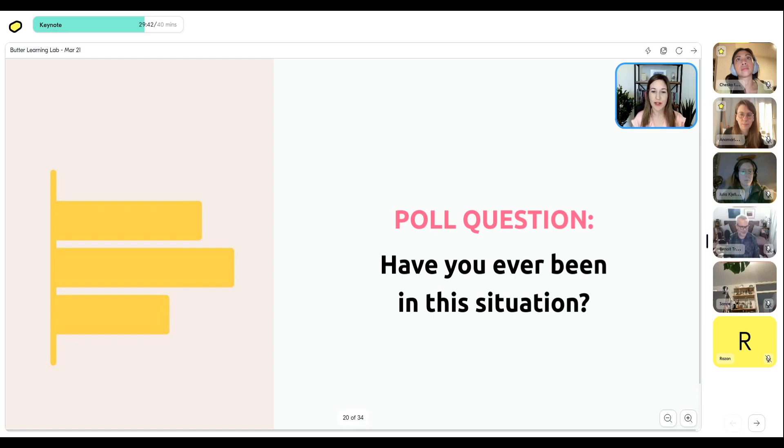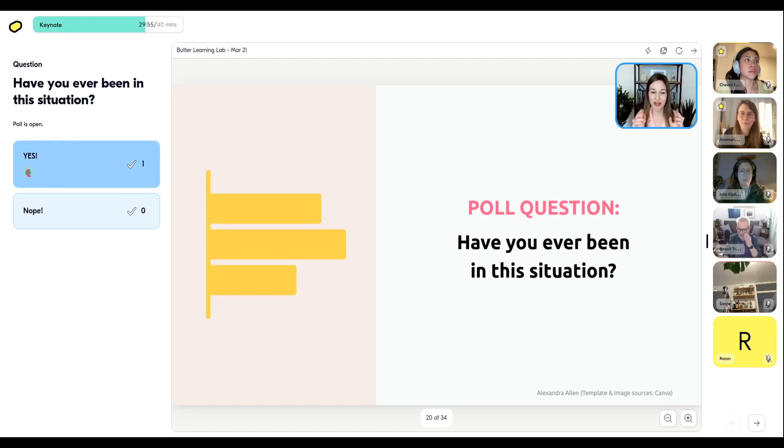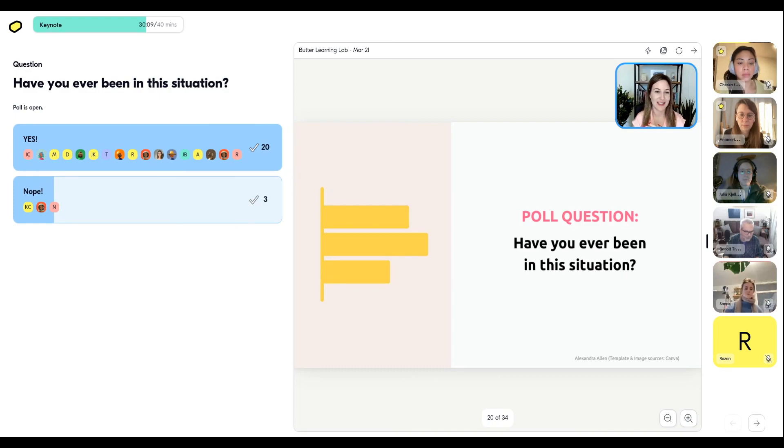Quick poll: have you ever been in a situation where someone's explaining something and all of a sudden someone says 'whoa, whoa, we're not on the same page — we need to go back to the beginning'? I see a good 19 or so yeses, 30 people saying yes overall. Anita says 'every time I talk to a data scientist on my team' — yes, talking to people with different specialties is prone to happen because of jargon and many other factors. Most of us have experienced not getting each other and needing to circle back.